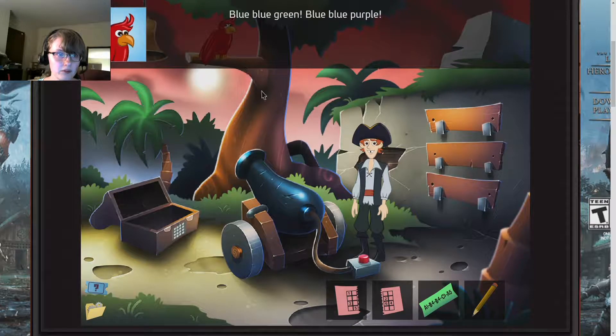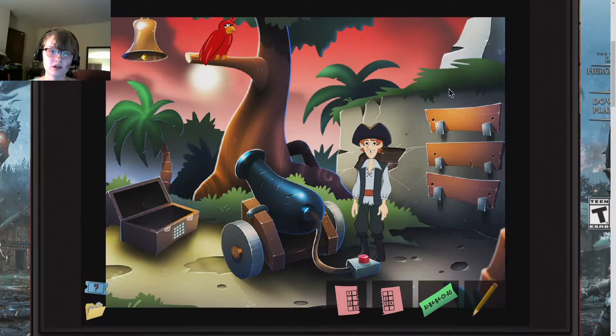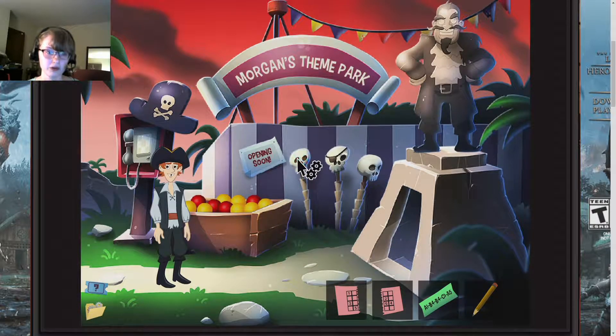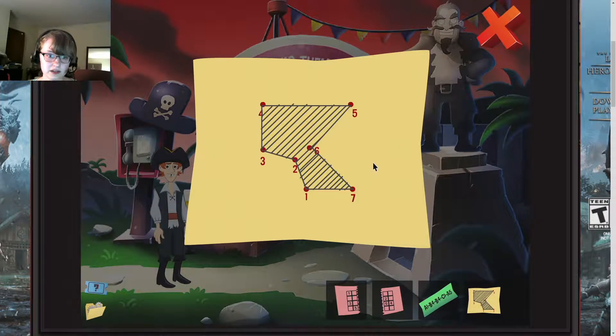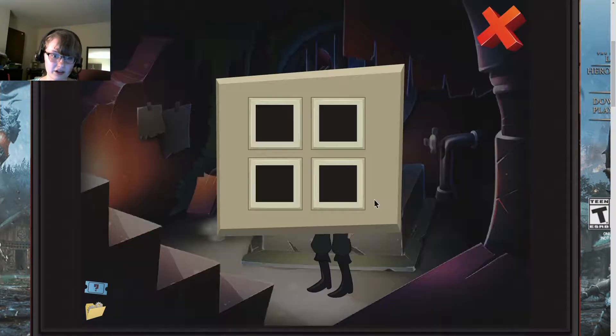Blue, blue, green. Blue, blue, purple. Blue, blue, green. Blue, blue, purple. So you go back up here — the skeletons are different colors. Blue, blue, green. Blue, blue, purple. You pick up the newt and you draw this shape. Let's picture the shape, so I can do the shape. Close here, go down here, and then you click on this.